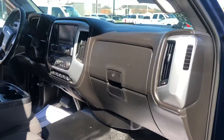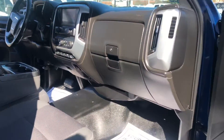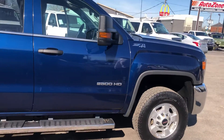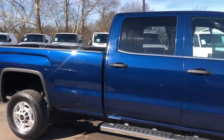Front view of the front here. Alright, we're going to pan out and give you a view of the whole truck here. The vehicle only has one owner on the Carfax.